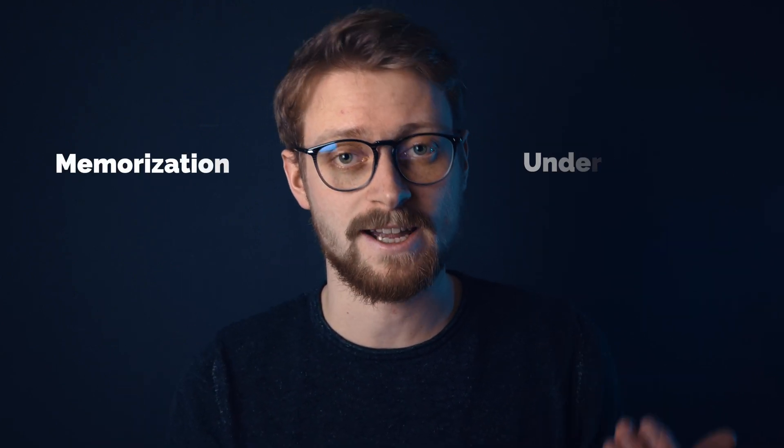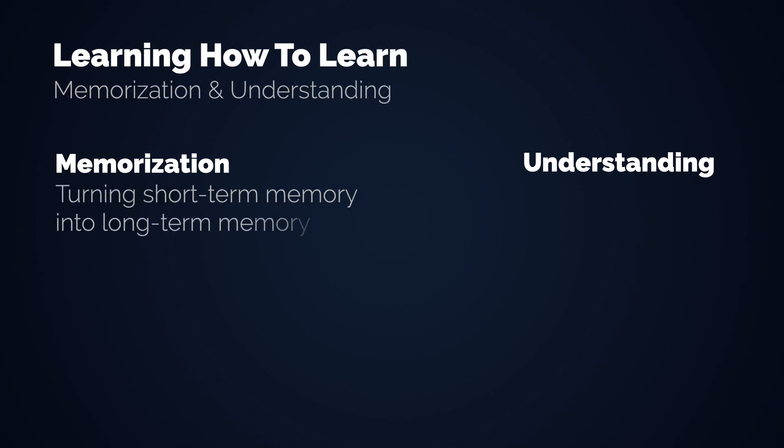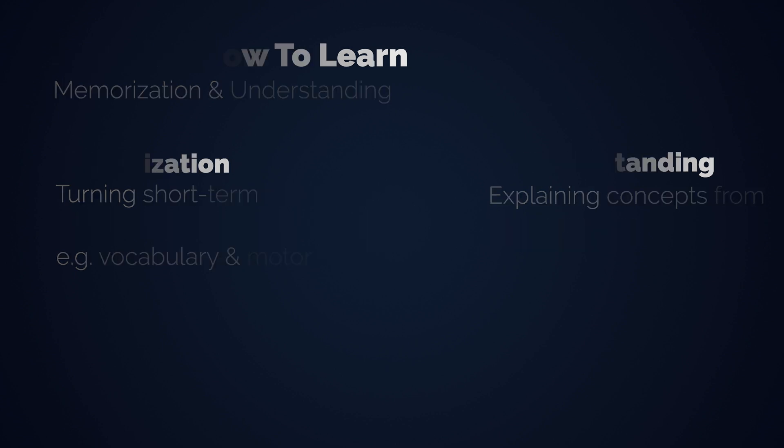So to learn something we use two different modes — focused thinking and diffused thinking — but learning itself also consists of two systems: memorization and understanding. Memorization means turning short-term memory into long-term memory. French vocabulary doesn't need a lot of understanding, but is completely focused on memory, just as playing a song on the piano as a beginner relies on muscle memory instead of understanding the structure of the music. On the other hand, understanding — not simply memorizing — concepts from the ground up: if you can't explain a concept or idea, you don't understand it.